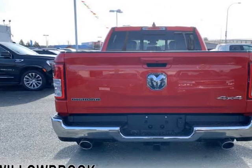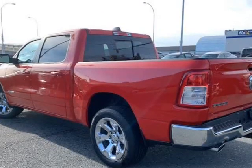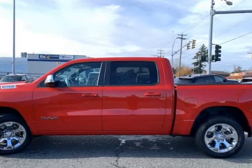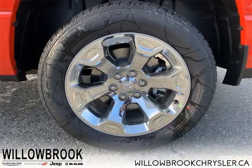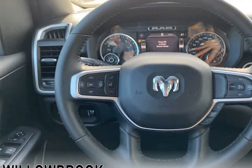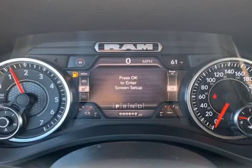Make light work at tough jobs with exceptional towing, torque, and payload capability. The 2022 Ram 1500 does more than dominate the North American truck scene — it redefines it. The Ram 1500 delivers power and performance everywhere you need it, with a tech-forward cabin that is all about comfort and convenience.